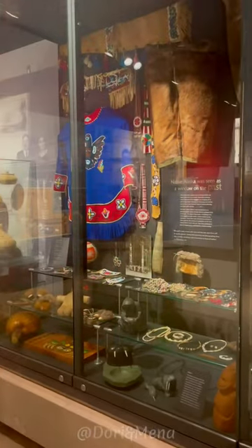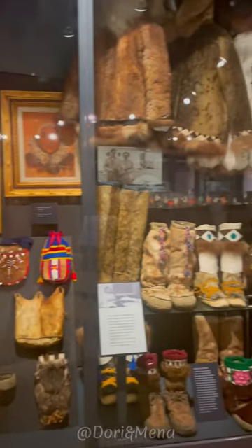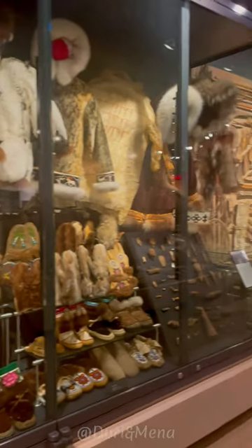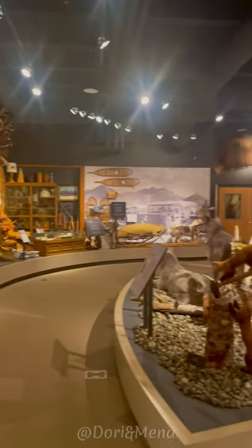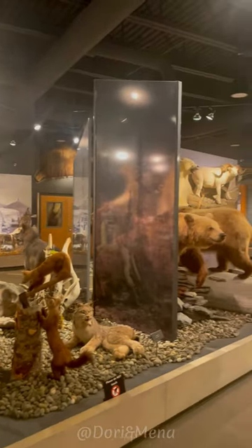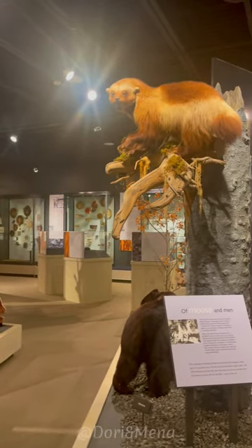The museum's collection includes artifacts which is the largest in the world. Among the highlights are displays on the natural history of Alaska, Alaska's wildlife mounts including polar bears, intricate ivory and baleen pieces, as well as masks, dolls, and fur garments, all offering a fascinating glimpse into the rich cultural heritage of the region.